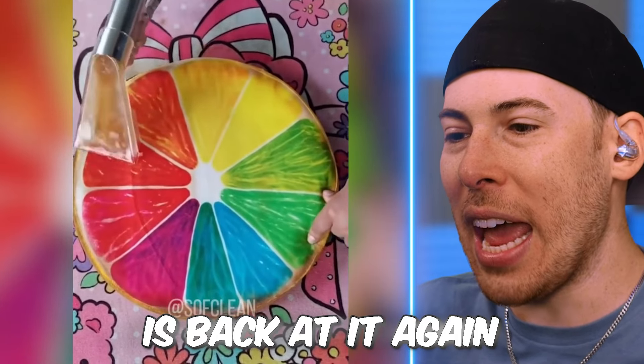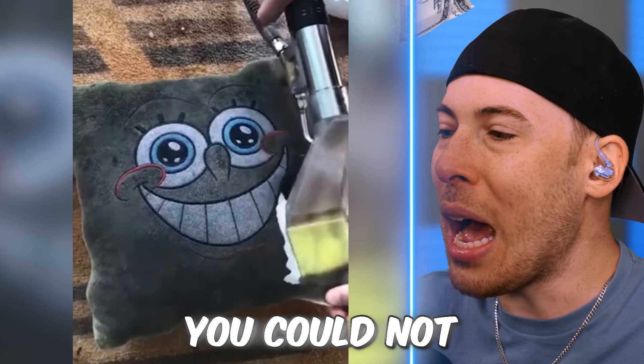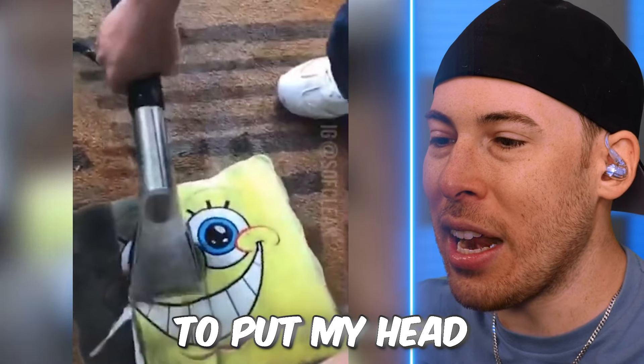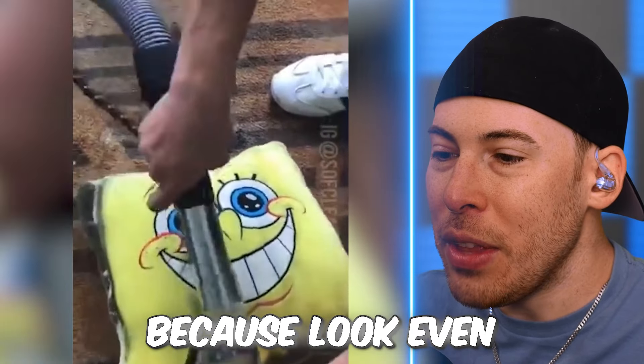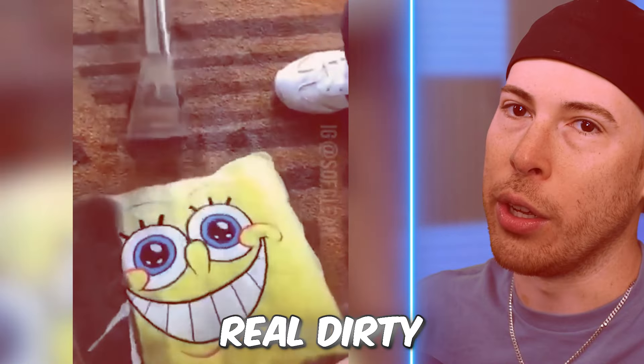So Clean is back at it again with another pillow cleaning. You could not pay me to put my head on these pillows, because even though it looks clean on the surface, you know for a fact they're still really dirty.